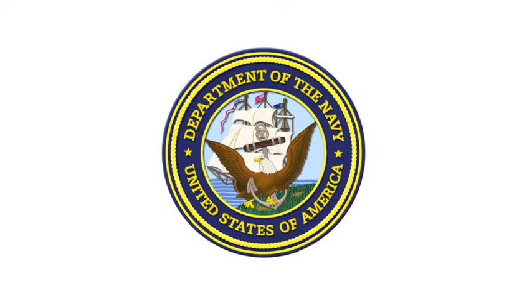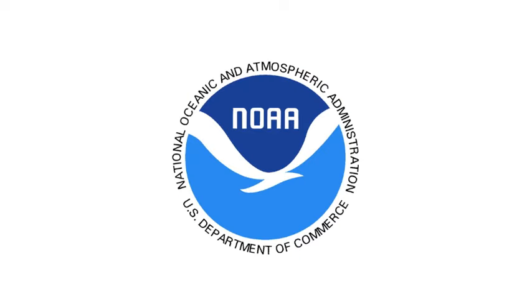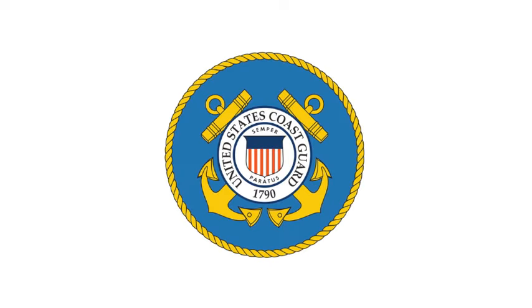The National Ice Center — we like to call it the NIC — is a tri-agency center, manned by the U.S. Navy, NOAA (National Oceanic and Atmospheric Administration), and the U.S. Coast Guard. The NIC is charged with mapping sea ice and snow cover globally. So we basically look at sea ice on a seasonal basis, from year to year, and also look at snow cover in both hemispheres.